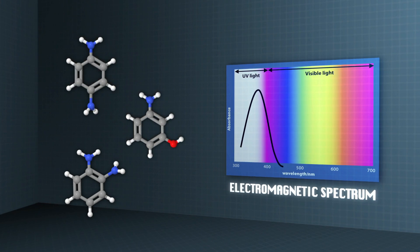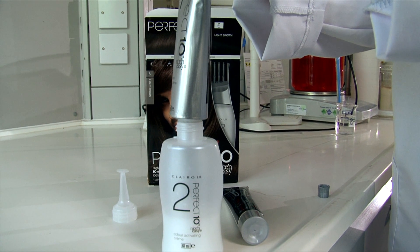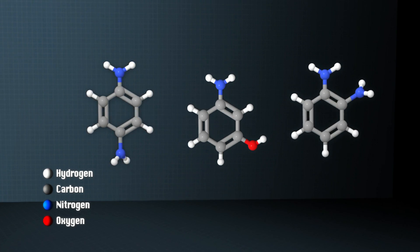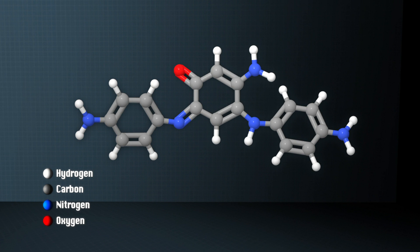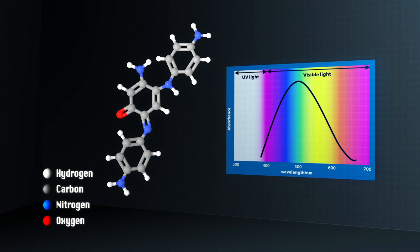When the developer is mixed with a tint, the hydrogen peroxide initiates an oxidation reaction. This results in loss of electrons from the starting molecules, which allows the benzene rings to react to form larger compounds. These larger compounds contain either two or three benzene rings and therefore lots of double bonds, so they will now absorb light in the visible region.